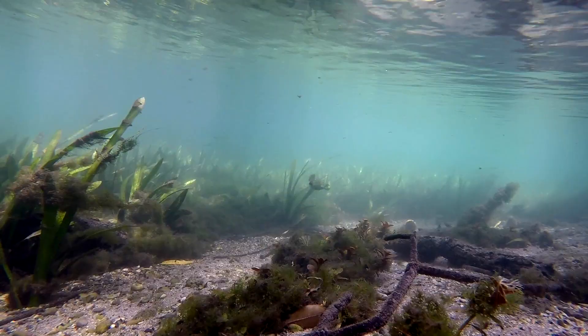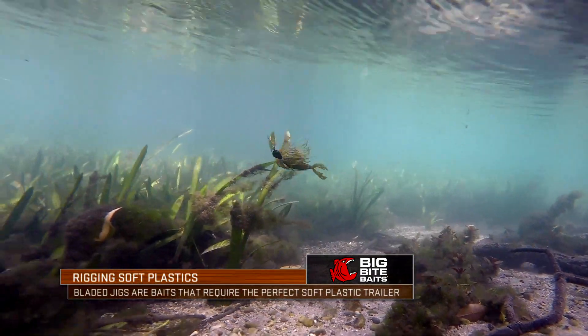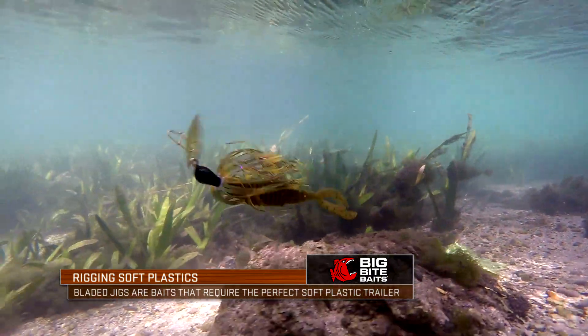The bladed swim jig — your chatterbait type baits — right now they are incredibly popular. Phenomenal baits to catch fish year round, and I think they really shine when there are some cool conditions out there.